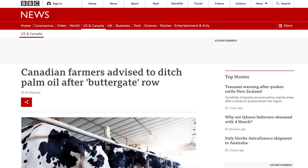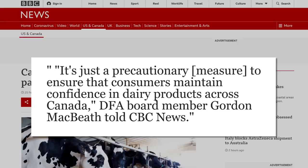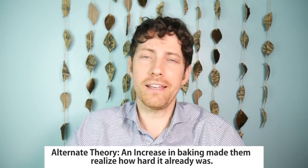So why were some butters across Canada denser than others? Well, the secret ingredient was palm oil in the feed. From a BBC article, the Dairy Farmers of Canada lobbying group asked that while their investigation is ongoing, milk producers consider alternatives to palm supplements. You know when the lobbyists are telling you to cut back? That's when you effed up. It turns out, as people were baking more during lockdown, dairy farmers wanted to produce more butter, and they can do that by adding palm oil supplement to the feed.